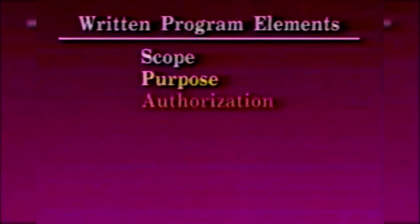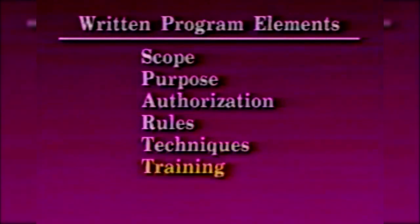A written program shall clearly and specifically outline the scope, purpose, authorization, rules, techniques, training, and inspection.